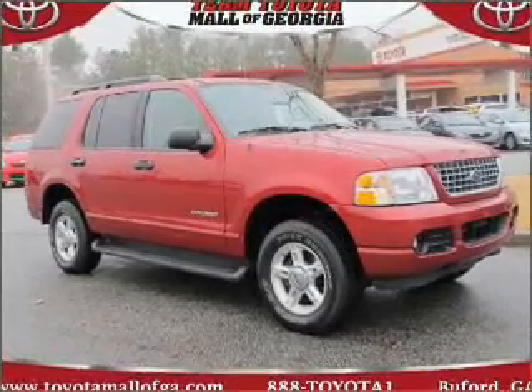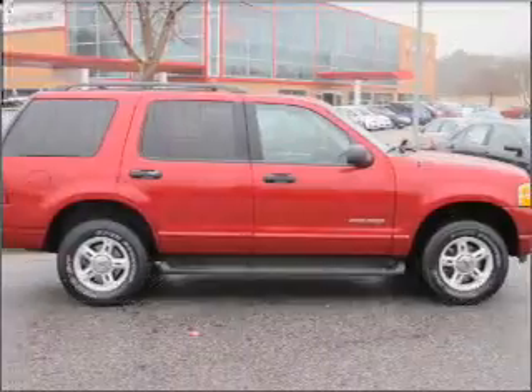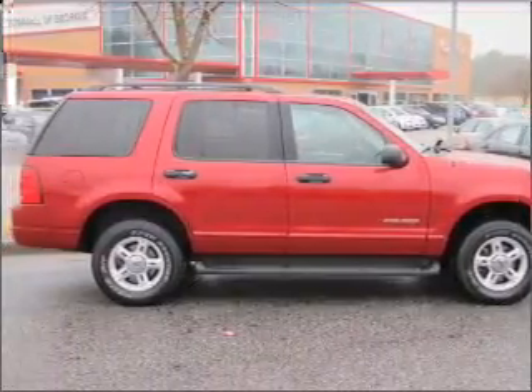Proudly presenting this 2004 Ford Explorer — a dependable automobile with great style is in your future.